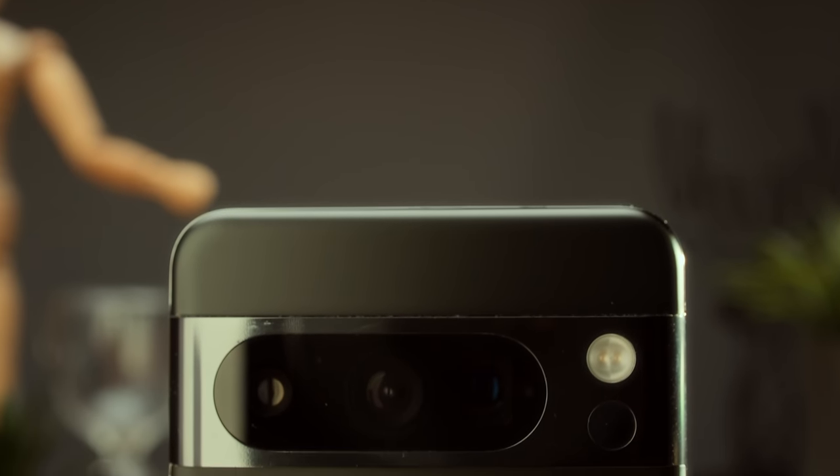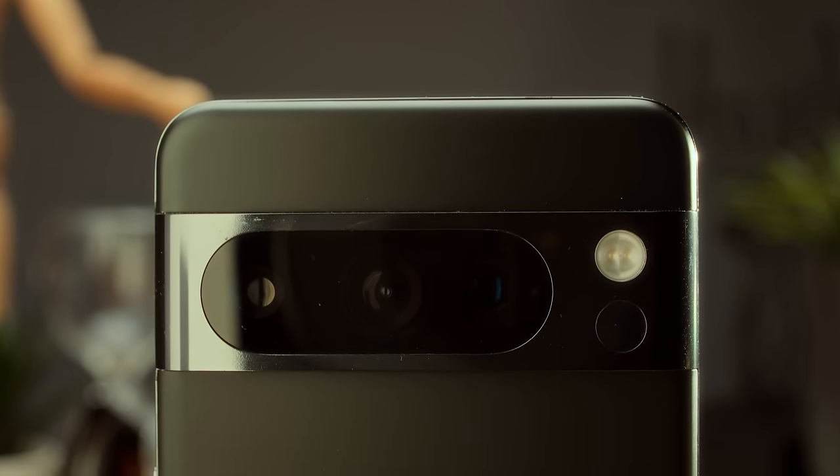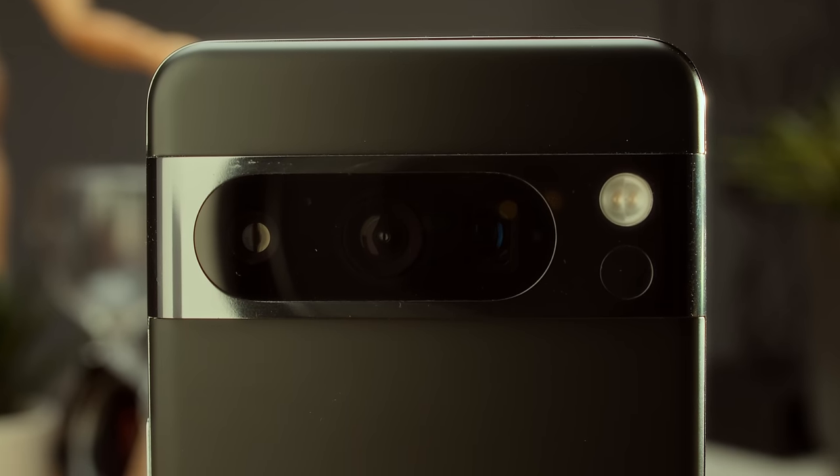Every camera, save the selfie camera on this phone, has been upgraded to 48 megapixels or higher. There is a pretty big downside to this that I will talk about later, but first let's look at some of the images.